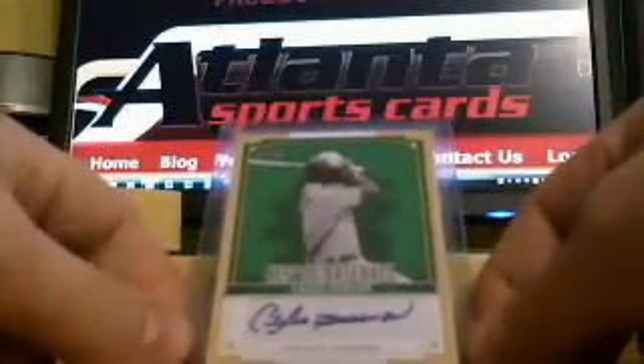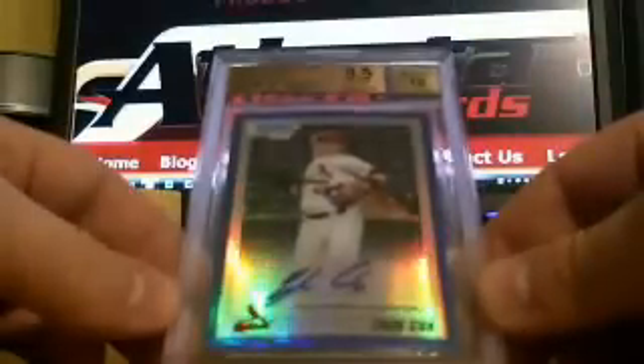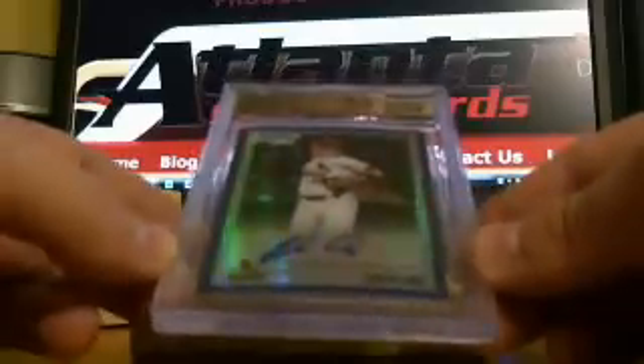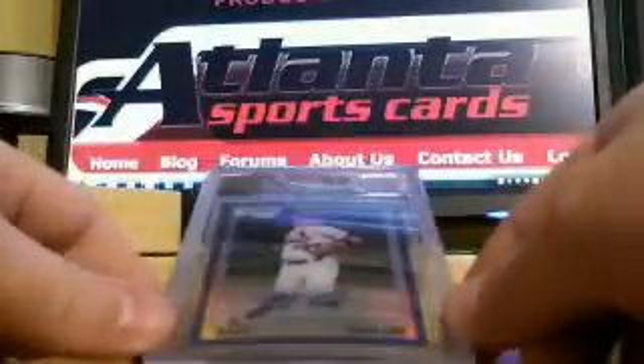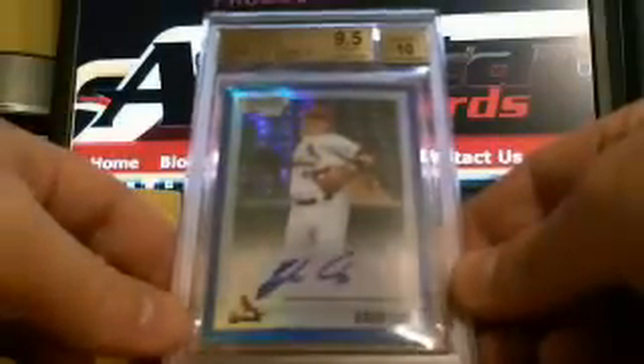The autograph is Clyde, also known as Andre the Hawk Dawson. Not bad. And the other hit — this guy's kind of been up and down — blue refractor auto of Zach Cox. I wouldn't be surprised if this was my card at one point; I had a couple of blue Zach Cox BGS 9.5-10s. But in any case, there you have it: Zach Cox auto and the Andre Dawson auto.